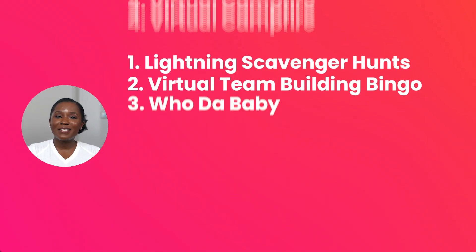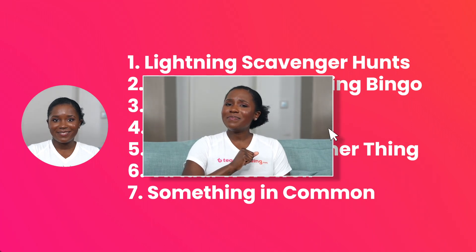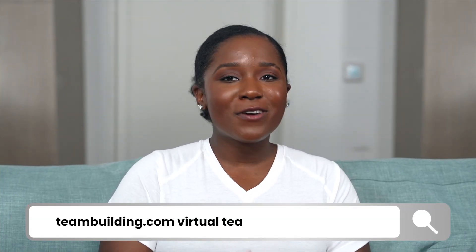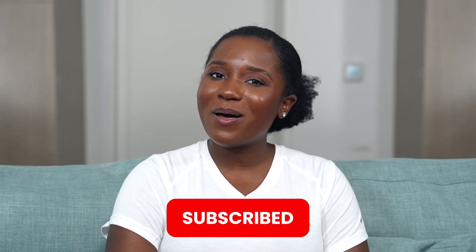Now you know how to run engaging remote team building activities that bring employees closer and increase the sense of belonging in online offices. Want more tips? Google teambuilding.com virtual team building activities for even more ideas. If you found this video helpful, hit like and share to see more like it, then subscribe to get notified when we post our next one. Question for the comments: What was the best virtual team building activity you ever did with a team? See you next time!